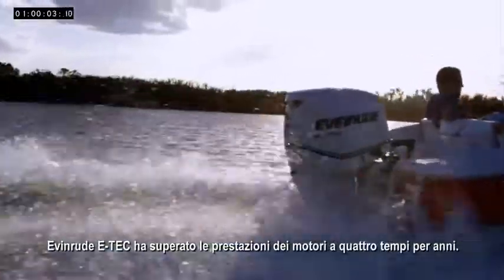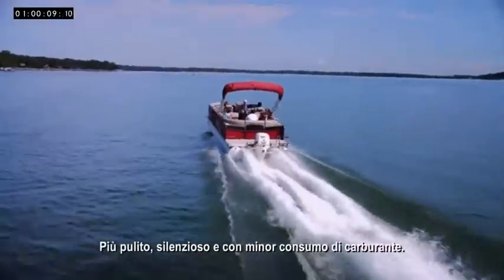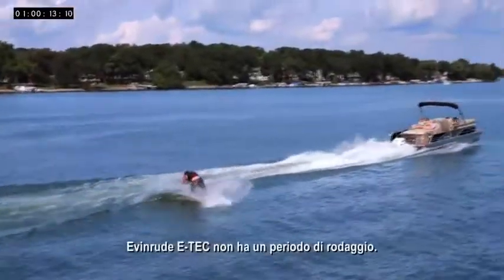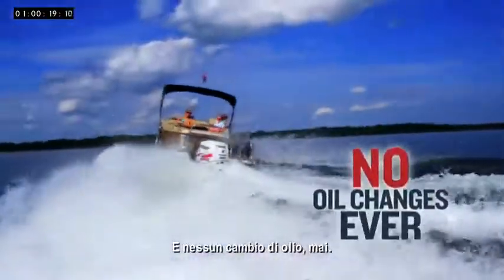Evinrude E-TEC has been outperforming four-stroke engines for years with more horsepower and torque, with cleaner running, quieter operation, and better fuel economy. Evinrude E-TEC requires no break-in period, no dealer scheduled maintenance for three years, and no oil changes ever.